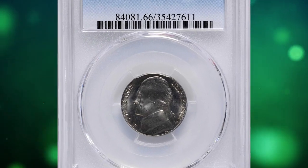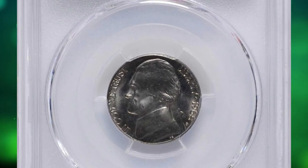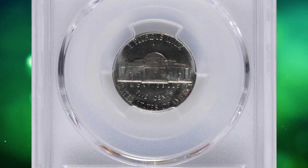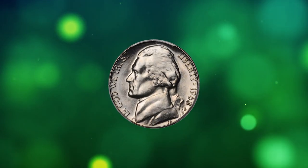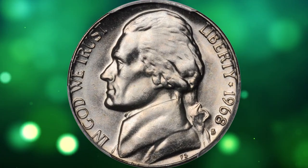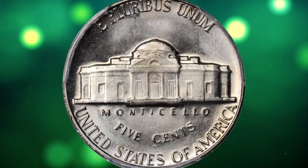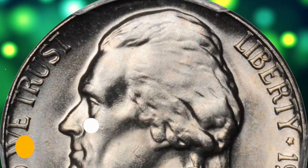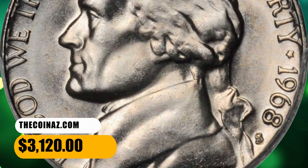Number 7: Here is a 1968-S Jefferson nickel in MS66 condition with full steps. Outstanding technical quality and eye appeal of this underrated strike rarity in the Jefferson nickel series. Brilliant surfaces are fully lustrous with a delightful softly frosted texture. Impressively sharp in overall detail, this coin would do justice to the finest collection of the type. It was sold for $3,120.